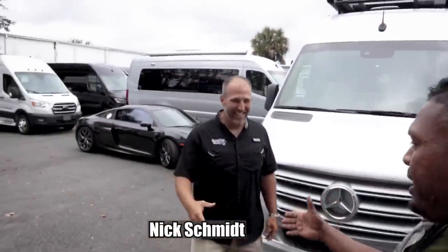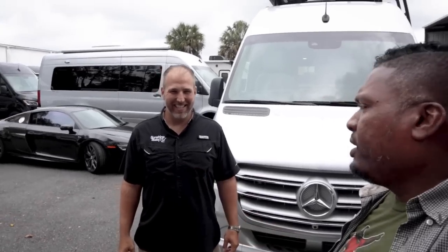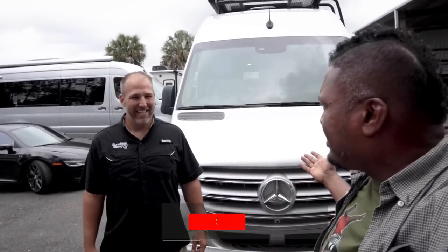Nick Schmidt — the man, the myth, the legend. If you guys are looking for Class B RVs, you've got to come to Sunshine State RV. Nick has the biggest selection I've seen at any dealer. We have the largest selection of any one place for Class B RVs. We're in Gainesville, Florida — this is what we specialize in, this is all we do. Class B new and used.